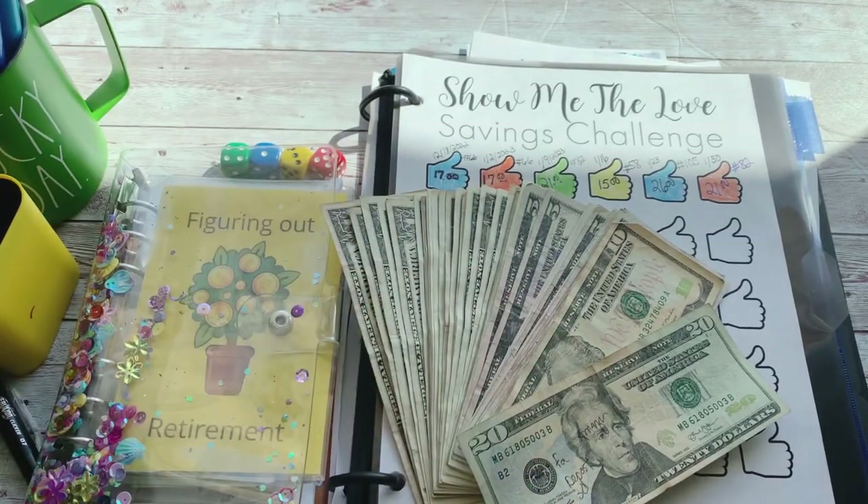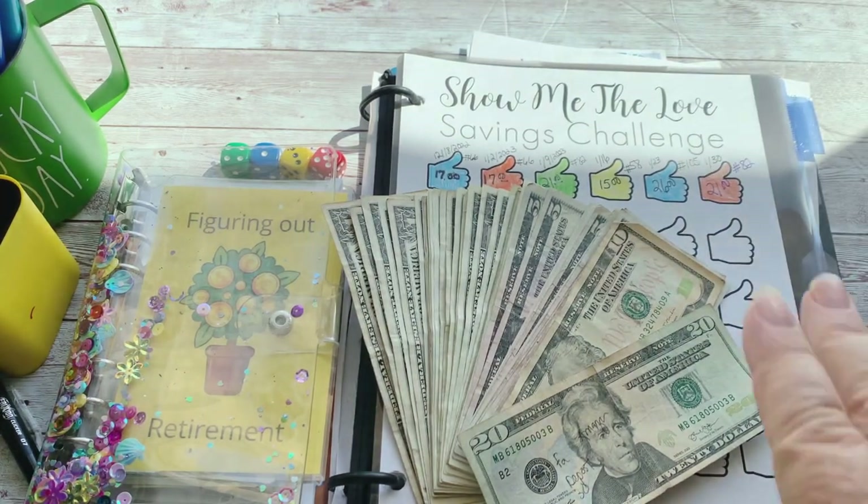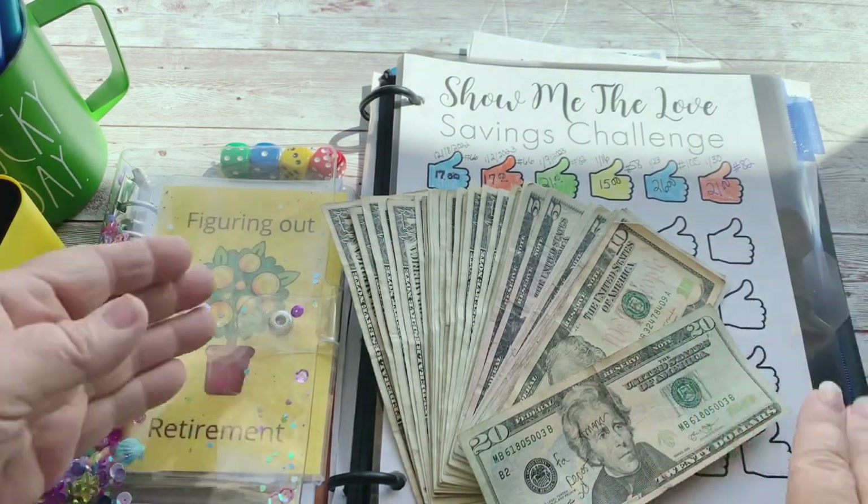Hey there, welcome back to Figuring Out Retirement! My name is Lisa and I'm super glad you're here. Today we're doing savings challenges — yay, it's Savings Challenge Monday!